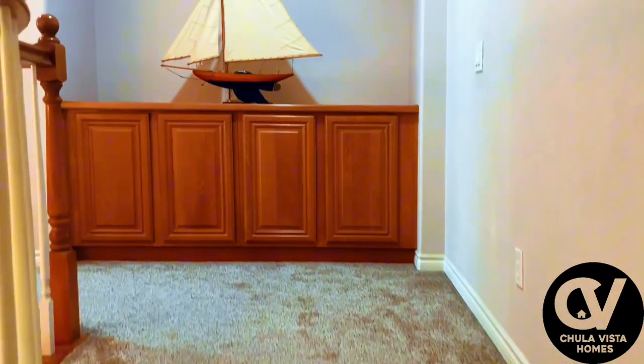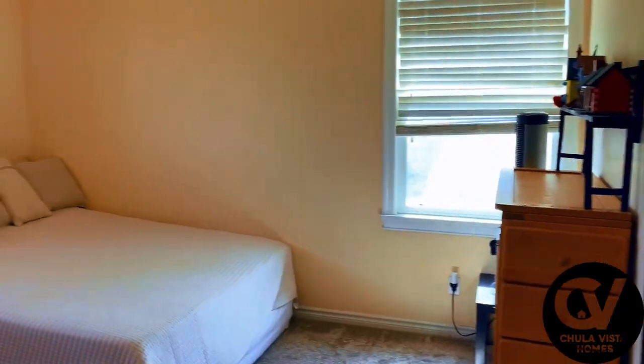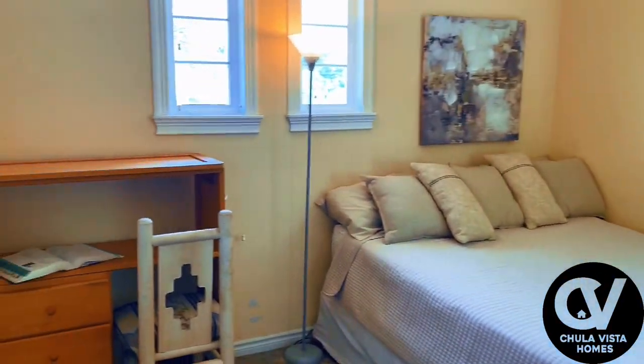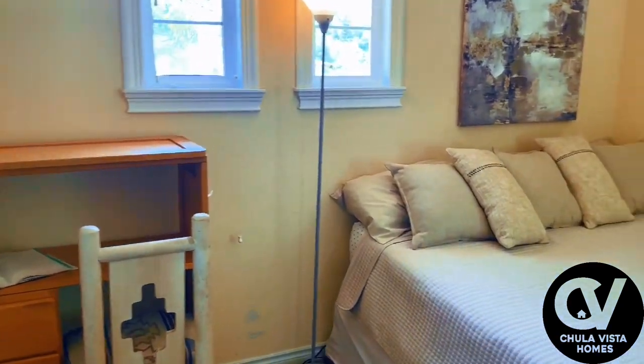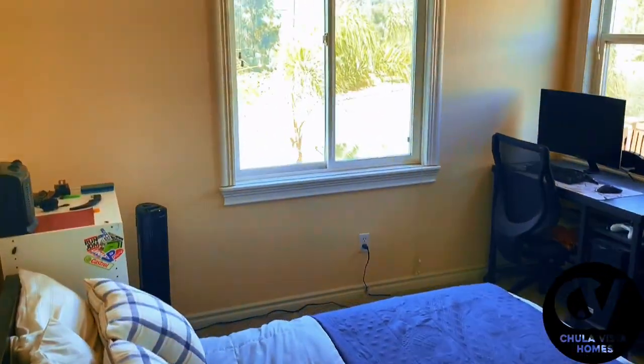Upstairs, you'll find three additional bedrooms. Each room offers ample closet space and large windows that invite plenty of natural light, with flexibility for various uses — whether as bedrooms, home offices, or guest suites.